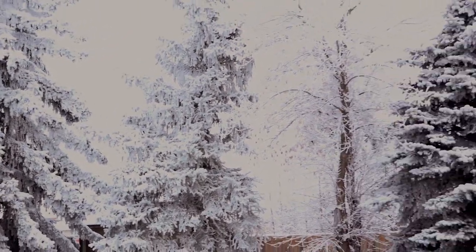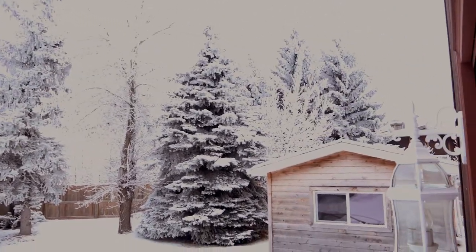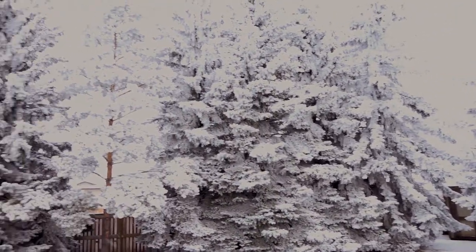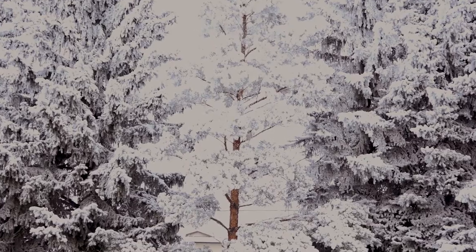Look at this beautiful winter wonderland in our backyard here. It's just so pretty — my favorite is this tree right here. It's really like living in a snow globe, it's really beautiful.